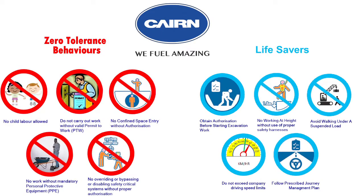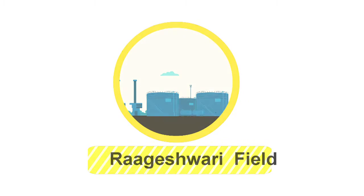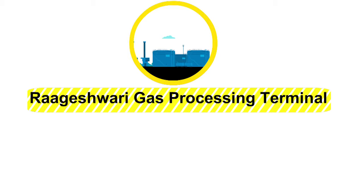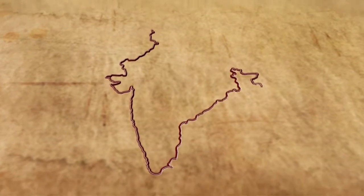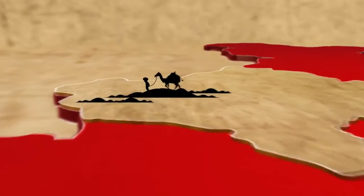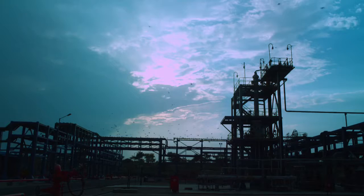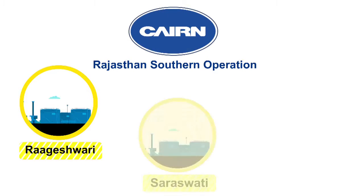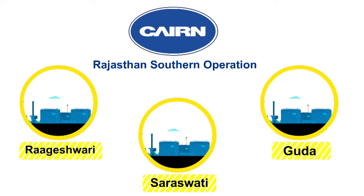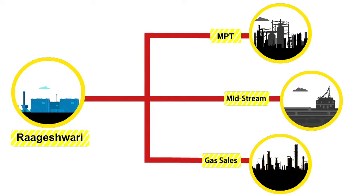Kane has introduced Zero Tolerance Behaviour and Life Saving Guidelines. RGT processes the gas from surrounding well pads and supplies it to the Mangala Processing Terminal for their internal power generation and also to midstream and gas sales.